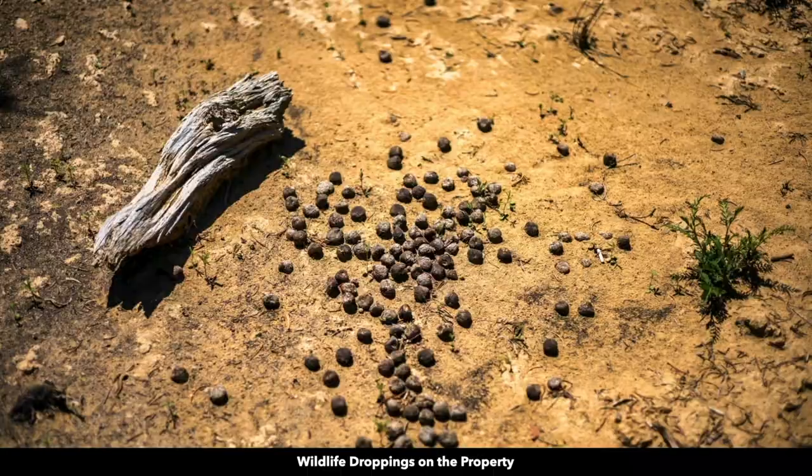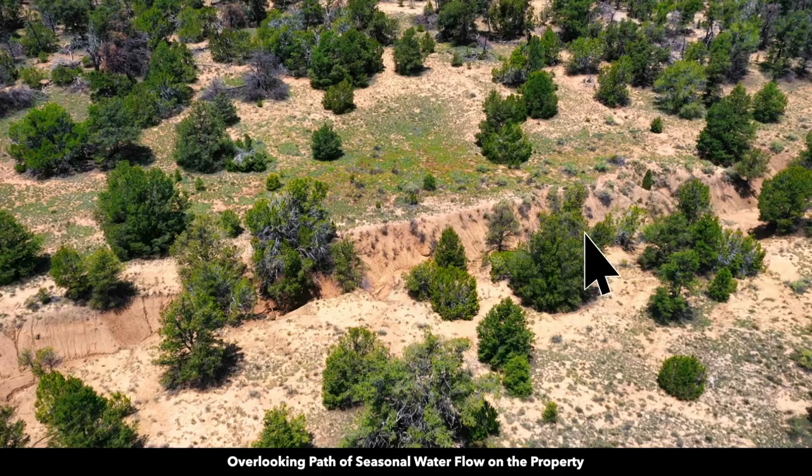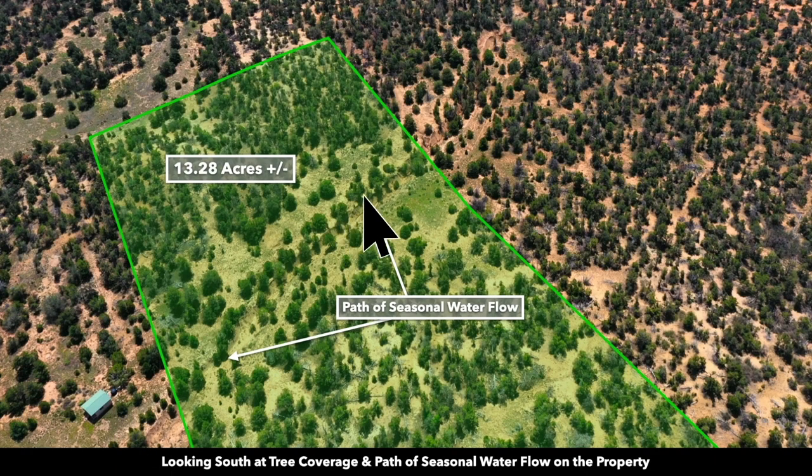There was also evidence of wildlife on the property. Here's some more of the trees and plant life on the property. This is an aerial shot looking over that path of seasonal water flow. You can also see it overlaid here where we have the approximate parcel boundary outlined. There is the neighbor to the north — it has a little cabin, and you can see they're just on the other side of that seasonal water flow.